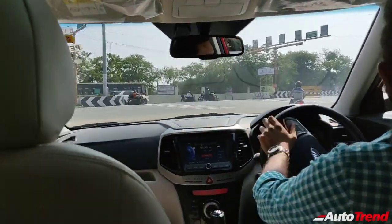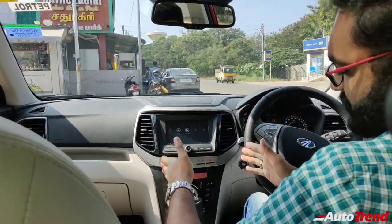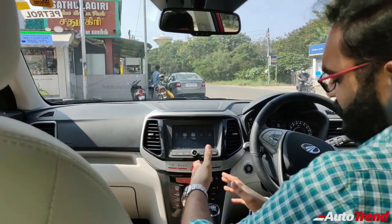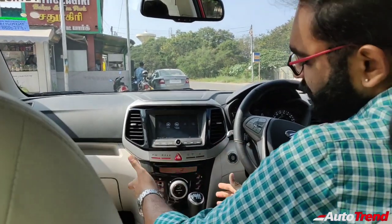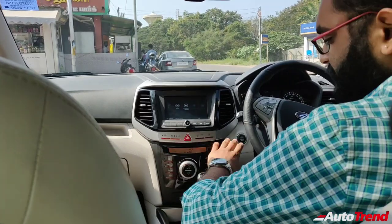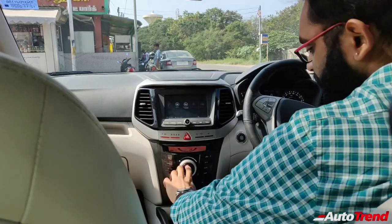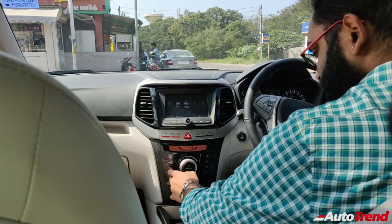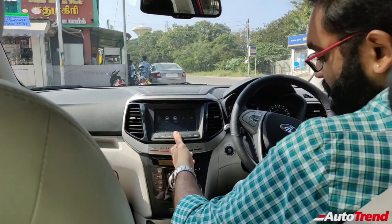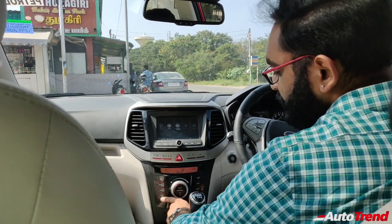Now let's explore further features. The infotainment system may not be the largest or fanciest, but it is very usable and gives you all the essential features you need. The dual-zone automatic climate control buttons and layout may look dated, but the function is extremely good. Set it to auto and the AC becomes very chilling. You also get high fan speeds and can adjust passenger-side temperature separately.